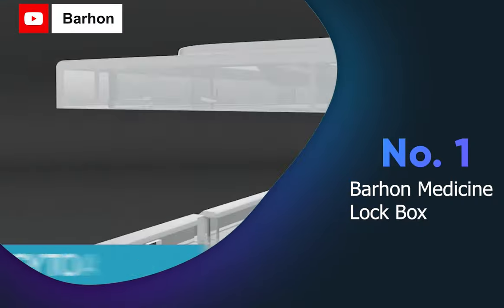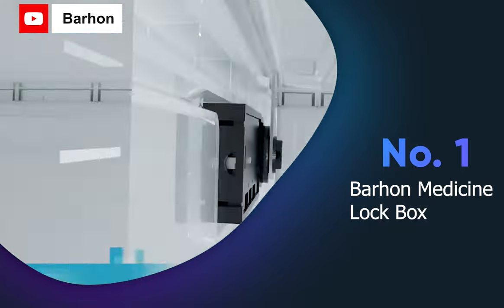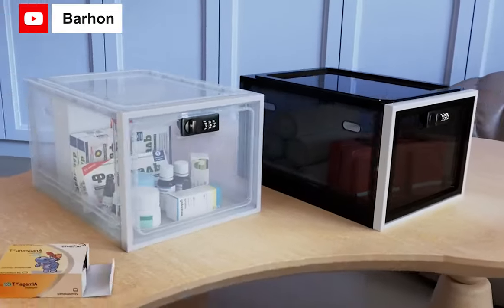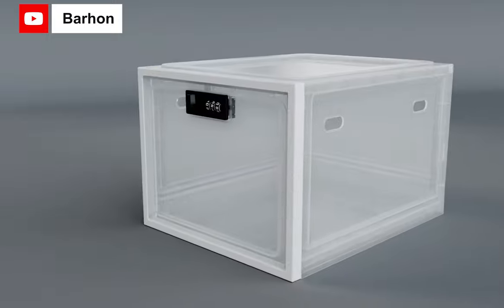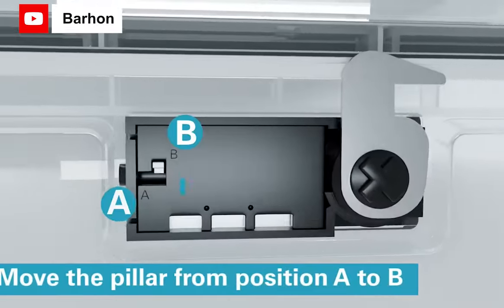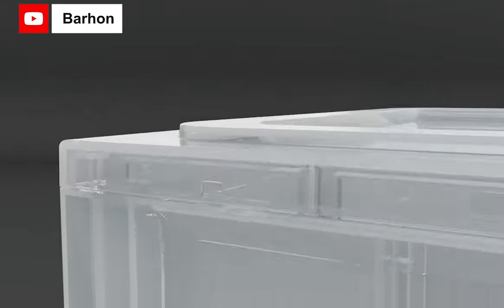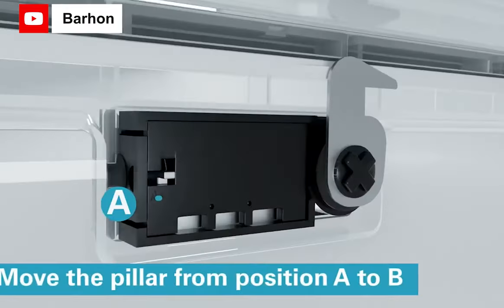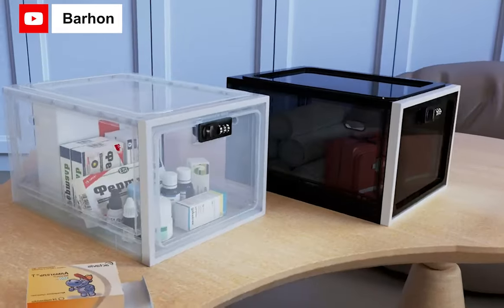The Barajan Medicine Lock Box is a sturdy and versatile storage box with a 3-digit lock to keep medication, snacks, electronics and potentially dangerous items secure. It's made of non-toxic plastic that's easy to clean and safe to use in the fridge or pantry. The box has air holes and charger holes to prevent items from getting stinky and allows for easy charging of devices. The transparent design allows you to easily check the contents.